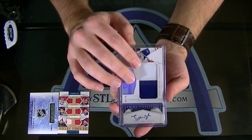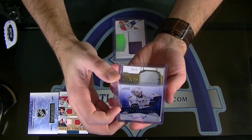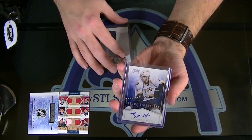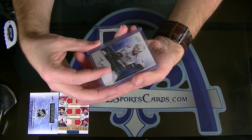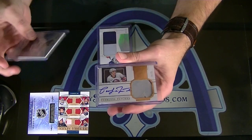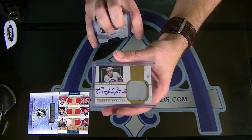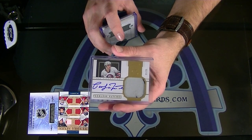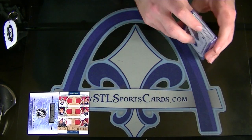Next, Jonathan Blum for the Predators — Prime Signatures, numbered 13 of 25 for Nashville Black 3000. And oh, sick — 21 of 25 Peerless Patch of Pat LaFontaine for the Islanders.